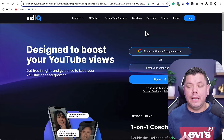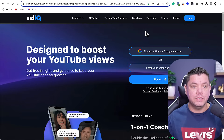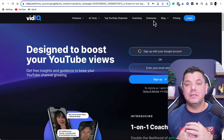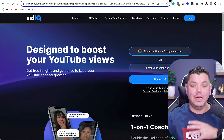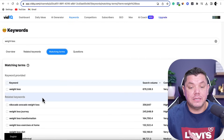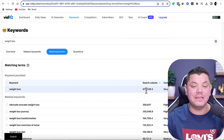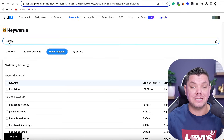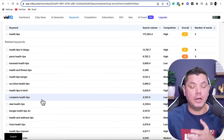The software I use to find what keywords are currently trending on YouTube or getting a lot of views is an extension called vidIQ, which you can download for free. This extension is going to be limited on the free version, but it still offers help when you're first starting out. For example, if I type in 'weight loss,' vidIQ tells me how many times that keyword is searched on YouTube every single month — 679,000 times. If you look up 'health tips,' that's searched 172,000 times. You can scroll down to see what else people are searching for.